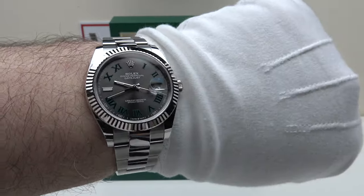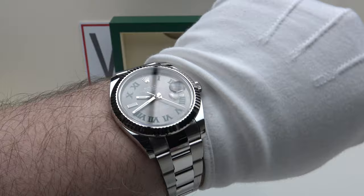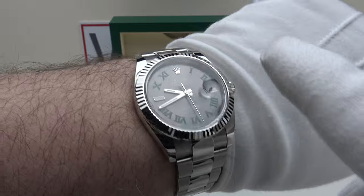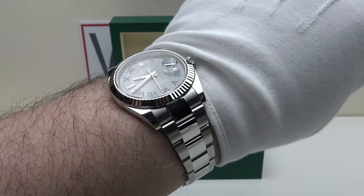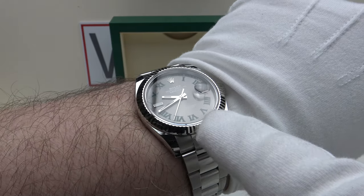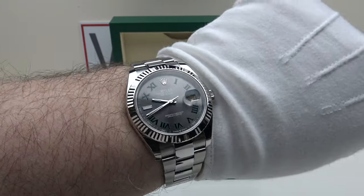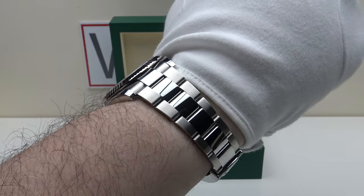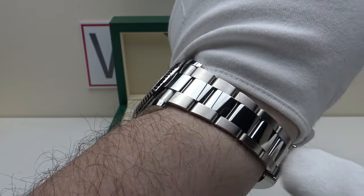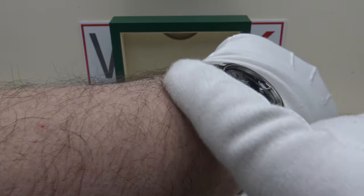I've previously reviewed the Datejust 41 with reference 126334 on the Jubilee bracelet. Purist Rolex collectors would argue that the fluted bezel Datejust should have a Jubilee bracelet rather than an Oyster bracelet, and that the smooth bezel version should have the Oyster bracelet. However, I actually like both — the Jubilee with the fluted bezel and also this Oyster bracelet with its contrasting mirror polished centre links, which match the mirror polishing on the tops of the lugs and the flanks.